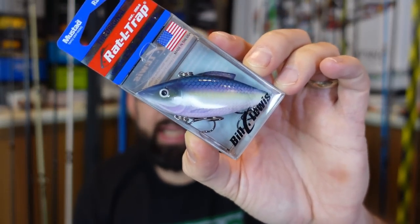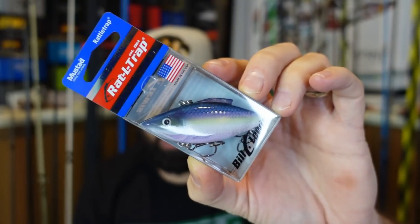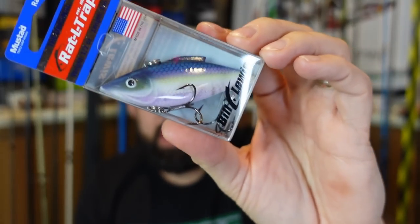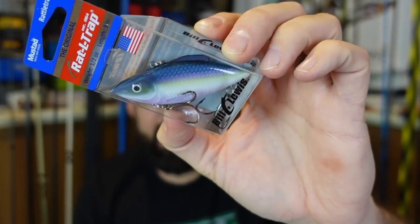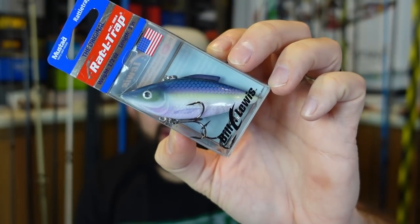A Rattle Trap in the blueback herring — I really like that one. This might be one that I keep and try to match that color. Of course, from Bill Lewis, some of my favorite lipless crankbaits out there. You can see it is a blueback herring — it's got that blue-purple into kind of a chartreuse yellow and then a lavender belly. That's more looking like the blueback herring to me. I like that one.